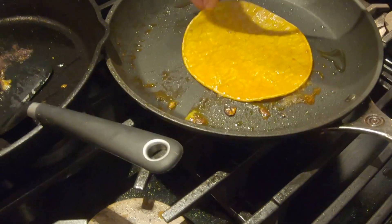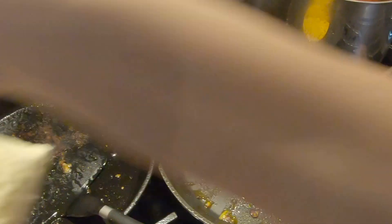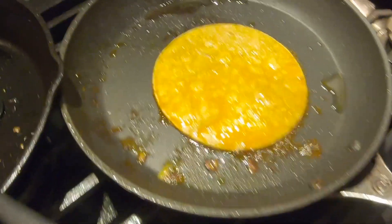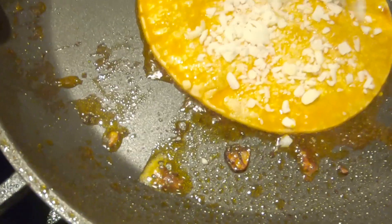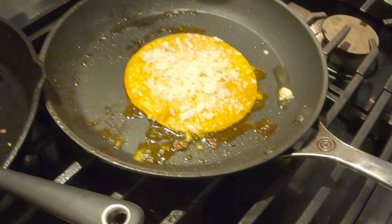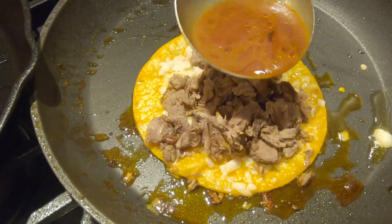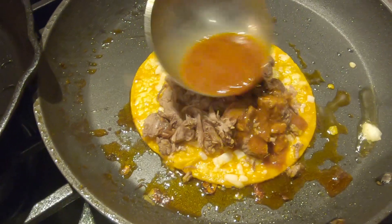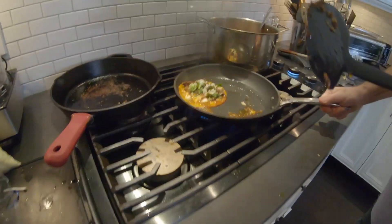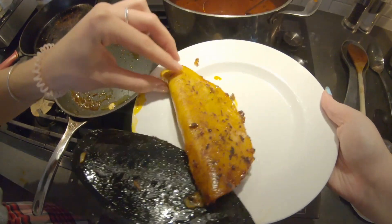Take your queso Oaxaca and tear it into little shreds. Using corn tortillas, dip each one into the broth completely, then place the tortilla on a skillet at medium heat. Add the cheese and let it melt. On one side of the tortilla, add your shredded meat and drizzle some of the consommé on top. Now grab the taco, dip it in the sauce, and enjoy.